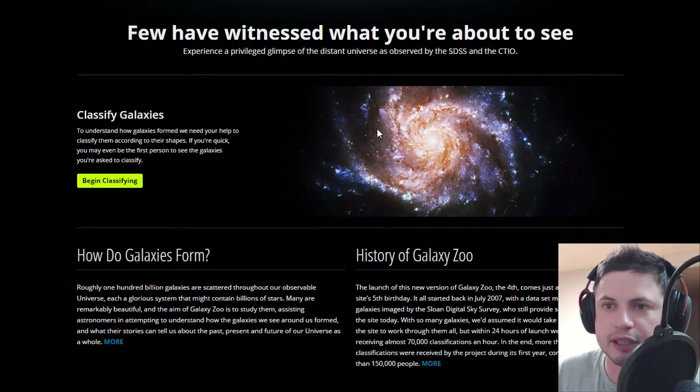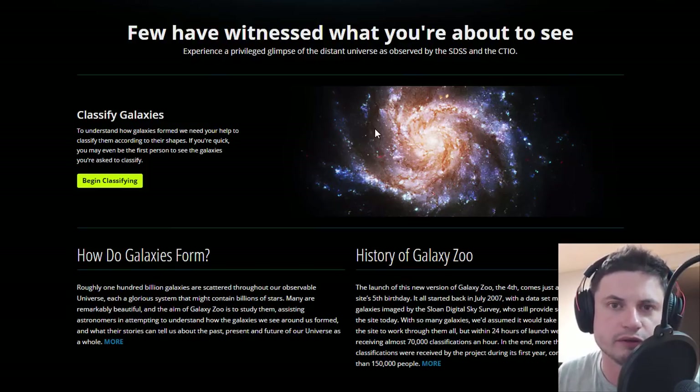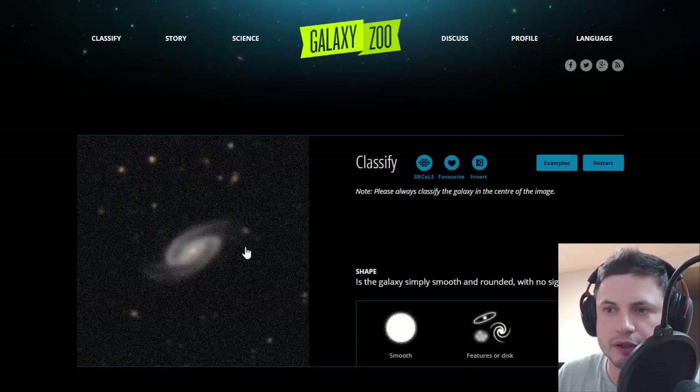Basically, what does Galaxy Zoo do? It's essentially a classification of galaxies by their shape and by their appearance, and it helps scientists distribute the galaxies that we've discovered so far into certain categories. Now why do they need to do this? Well it's because there are billions and trillions of galaxies out there, and doing this by yourself as a scientist is close to impossible.